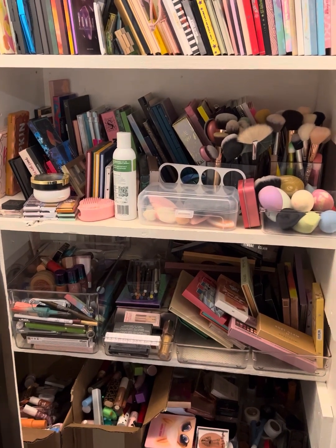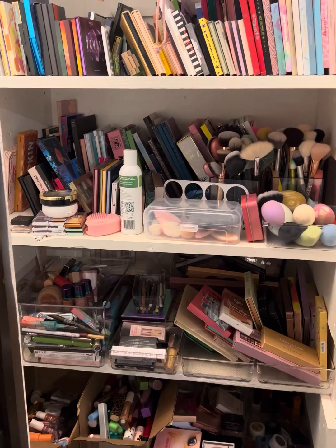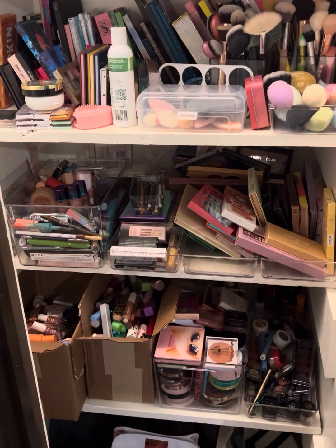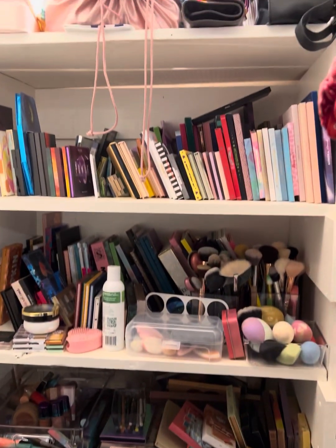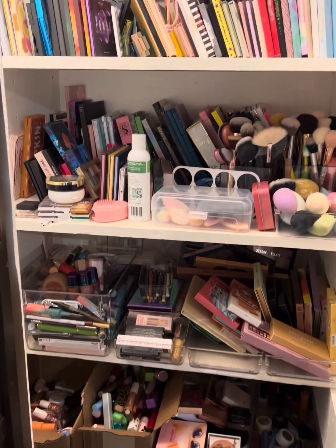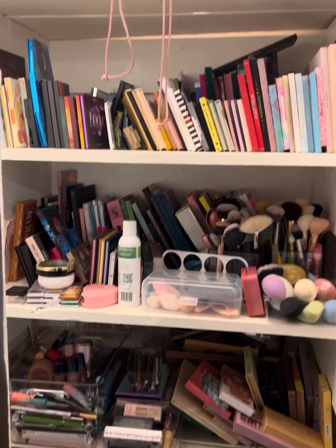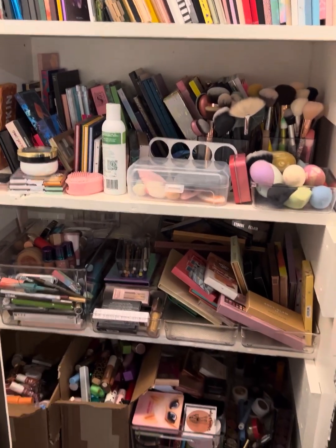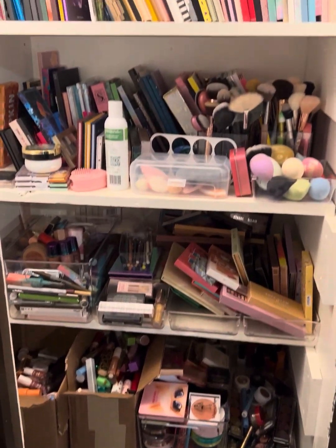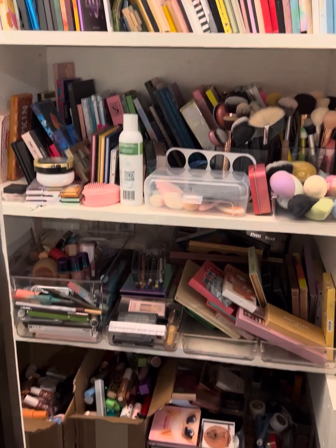Hi mamas and welcome to the mama makeup corner, which is literally in my bedroom corner. Today we are going to talk about some makeup collabs that I have in my collection. This is literally my entire makeup collection here in the corner of my bedroom. We thought that we were moving so everything is without a drawer — they used to all be in drawers but we got rid of my old plastic ones, and when we moved we thought we would buy some new nice ones, but we're not moving anymore. So this is where all of my makeup is being stored.